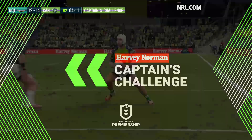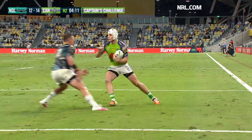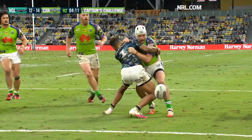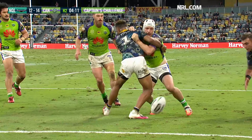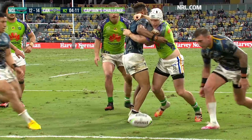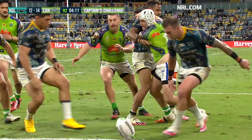Canberra challenging the knock on. Croker challenging this, saying that it's been stripped out of his hands by Kyle Feldt. That is a hard one to pick. No intention to strip the ball from the Cowboys defender — a loose carry from Jared Croker. I can't argue with that.